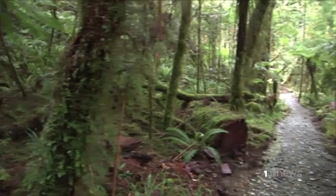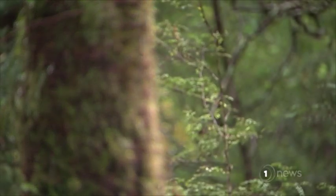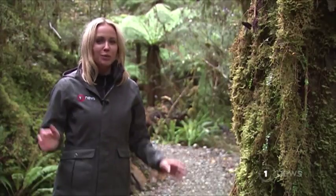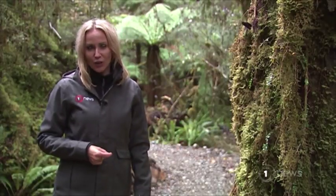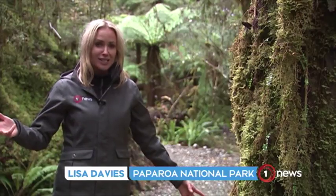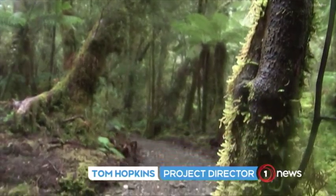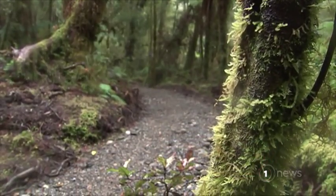This Great Walk is unique — it'll be a great mountain bike ride as well. By the time the track is complete, it'll be 55 kilometres long. It'll take walkers three days to complete and cyclists just two. The Great Walks are New Zealand's crown jewels as far as backcountry trips are concerned, and this one will be no different when it opens in a year's time.